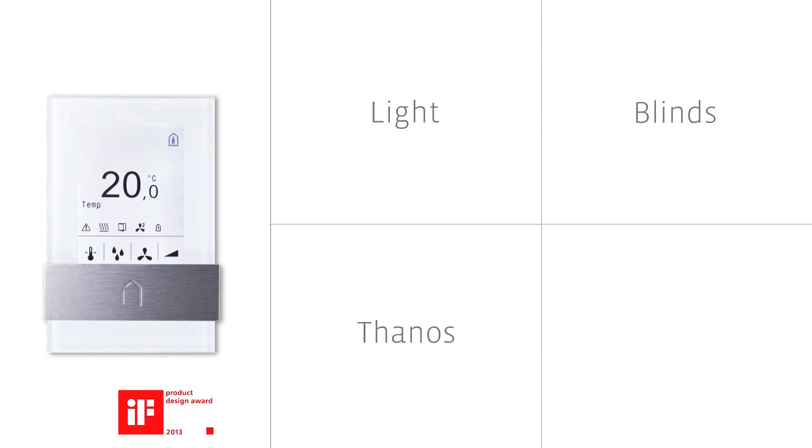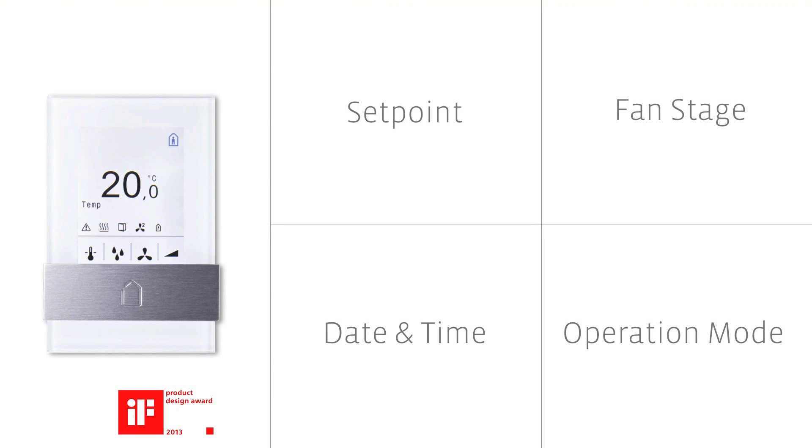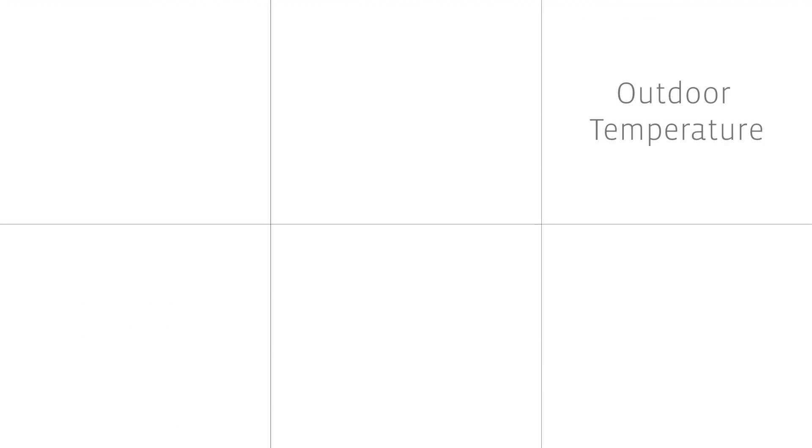With an assortment of more than 50 elements, we offer you centralized control possibilities — for instance, with the Thanos room control device. The beautifully designed devices use built-in sensors to measure relative humidity, room temperature, and carbon dioxide levels in the air.